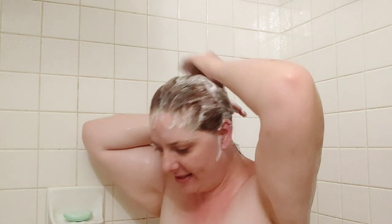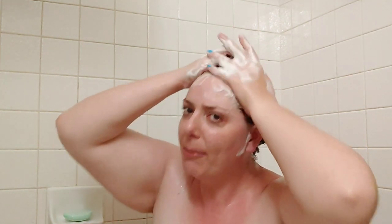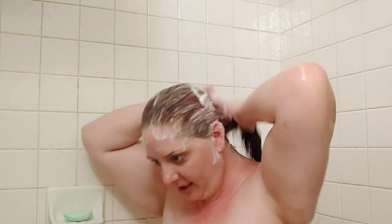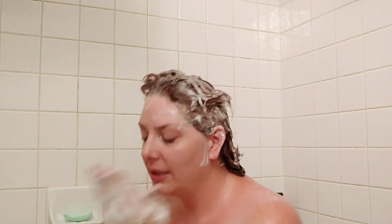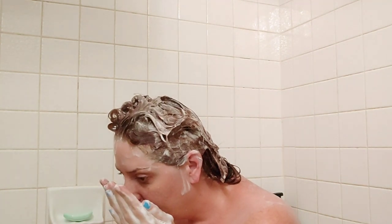It feels different — the sudsing is unlike other shampoos. I'm going to work it into my ends because I have a lot of hairspray in my hair. As you work it in, it smells even better.